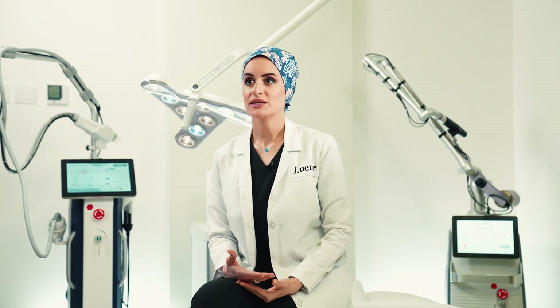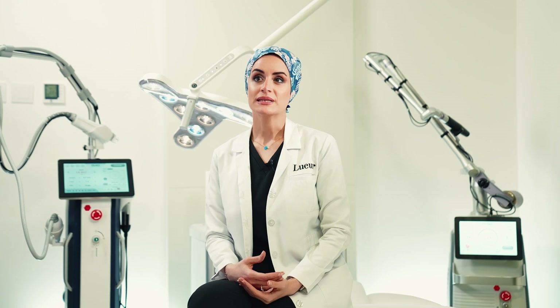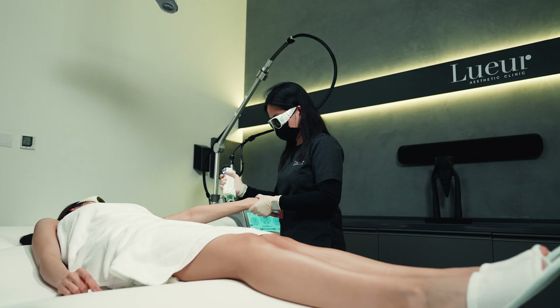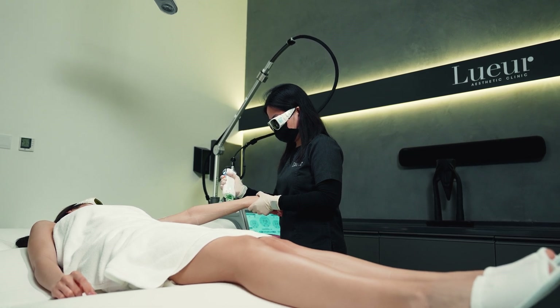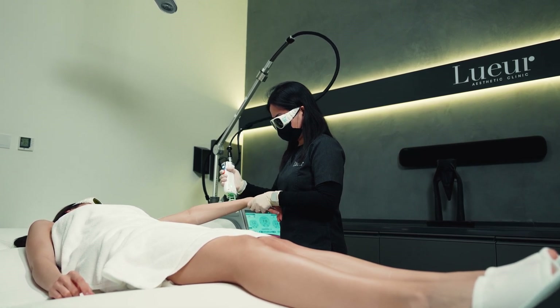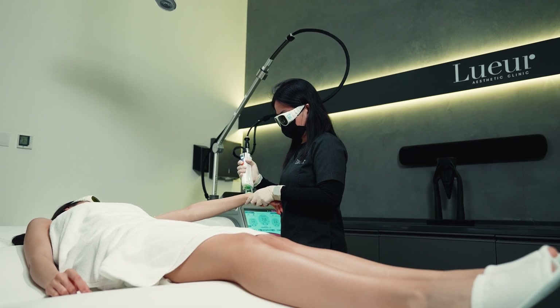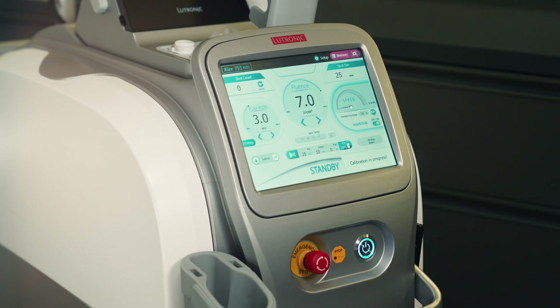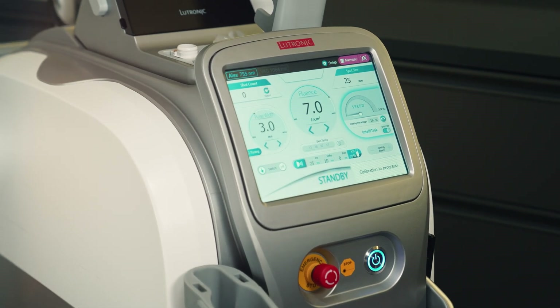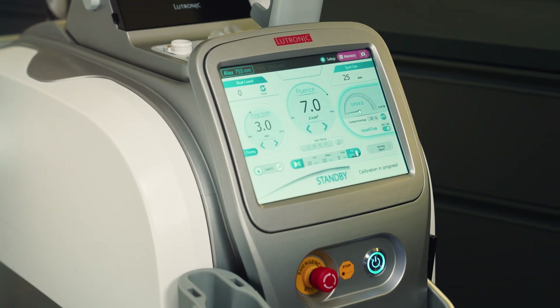A variety of options for hair removal are available, such as waxing, threading and shaving. But laser hair reduction is widely used for men and women. It is a medical procedure that uses a specific laser beam to destroy the hair follicle that produces hair, by converting the energy to heat without causing any damage to the surrounding skin, as it only targets the melanin in the hair.